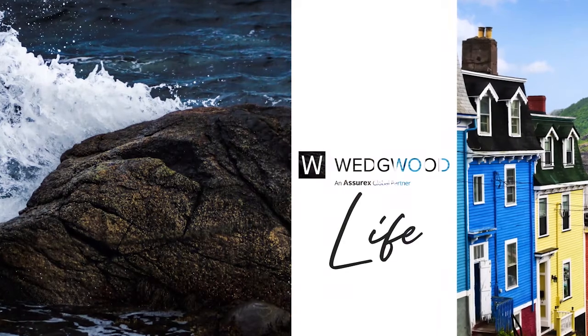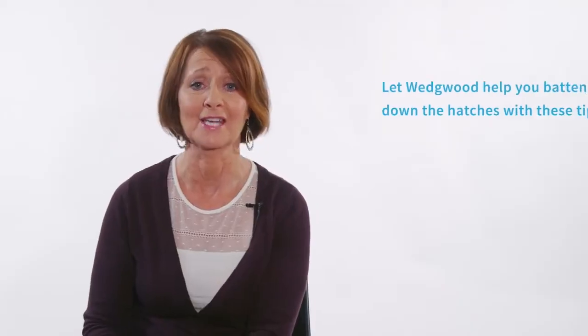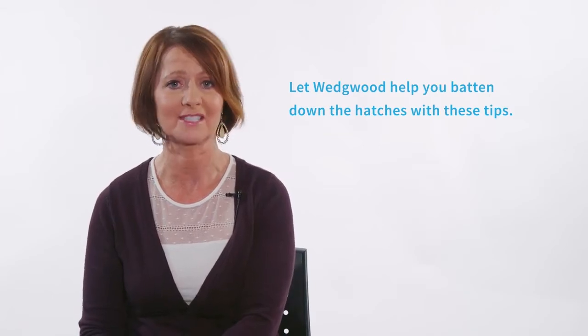I'm Cindy Hickey, Account Manager at Wedgwood Insurance. Storm season is headed our way. Let Wedgwood help you batten down the hatches with these tips.